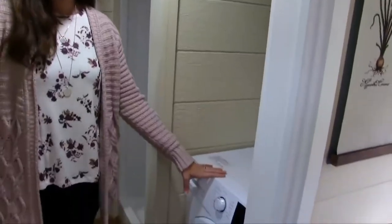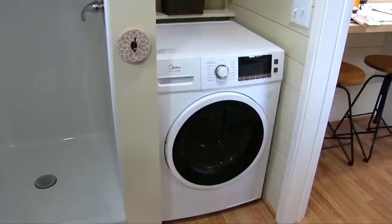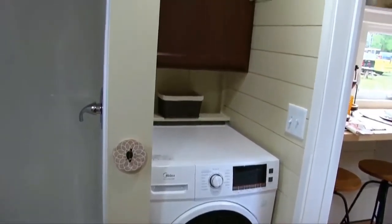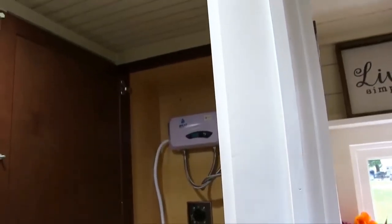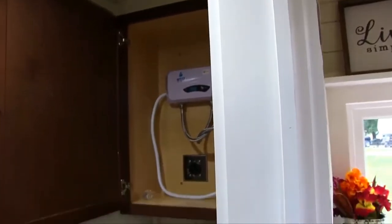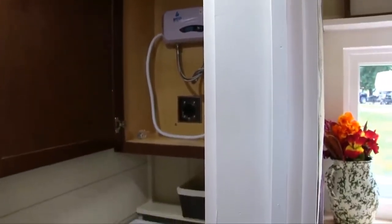In the bathroom we also have your washer-dryer combo. There's a storage shelf behind that, as well as a cabinet which houses your water heater. It can also be useful as a large storage space.